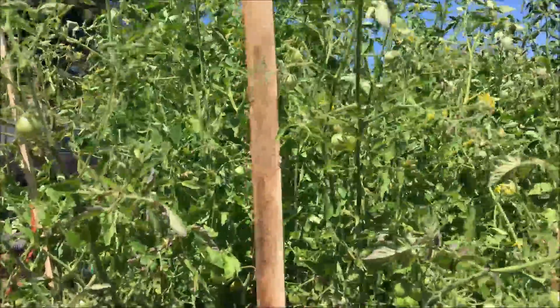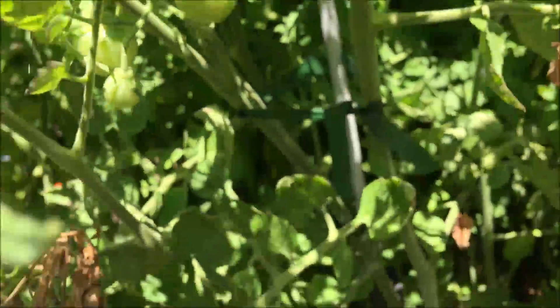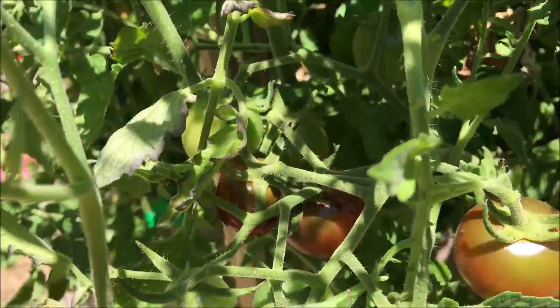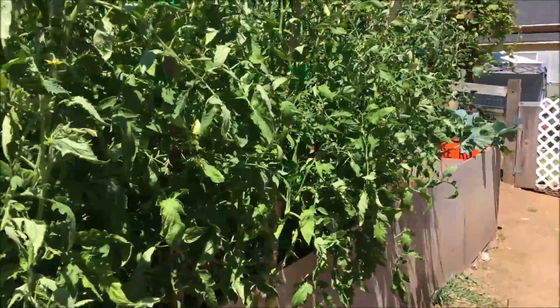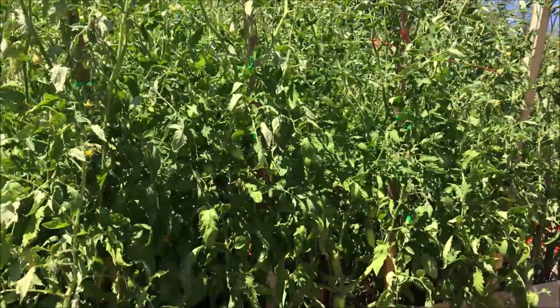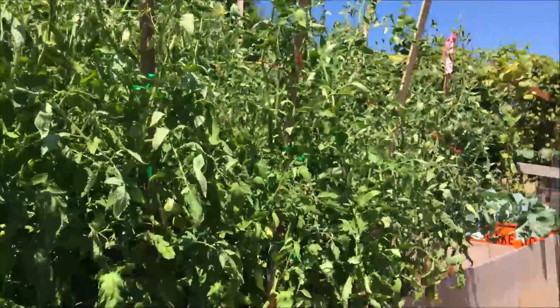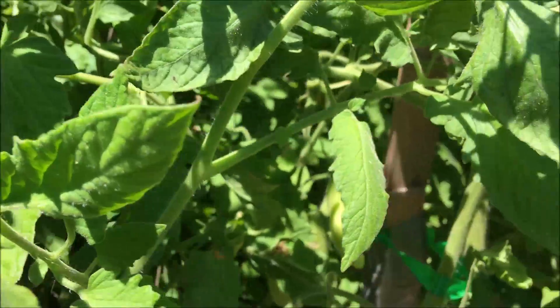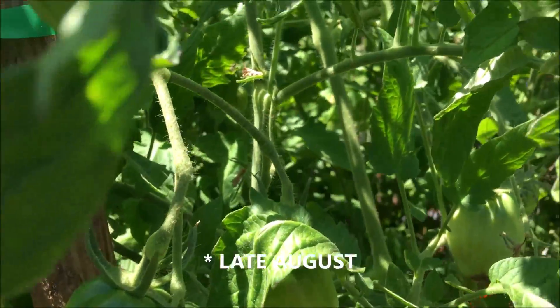Tomatoes right here — these are the chocolate cherry tomatoes. Finally getting some of them, starting to ripen up. Those ones there are Amish paste tomatoes, growing quite well. Still all green. Usually around here they won't ripen until about August.